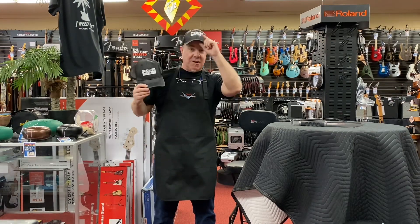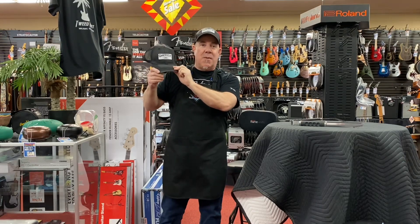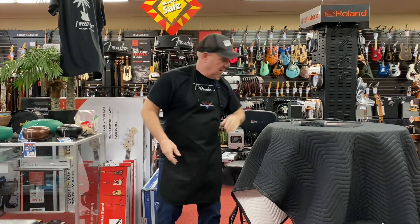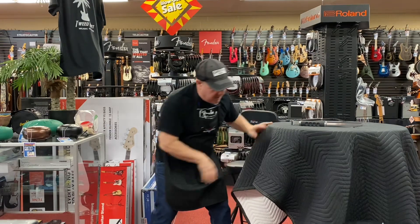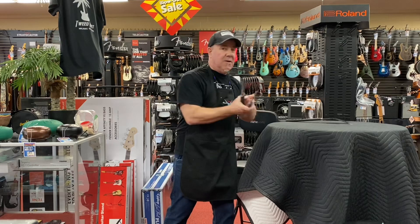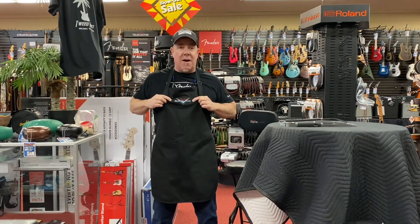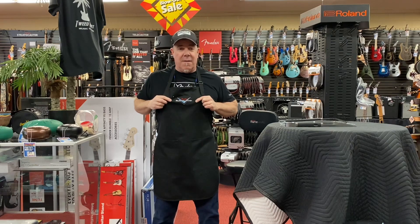I have a hat here which I actually sport myself — this is mine. This one's available. You probably don't want to look like me. Then I have my Fender Custom Shop barbecue apron — barbecue season! Only cool people have these.